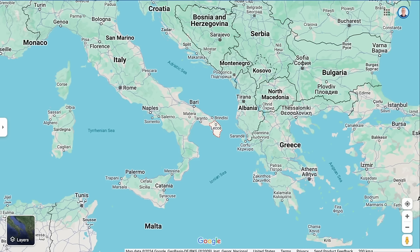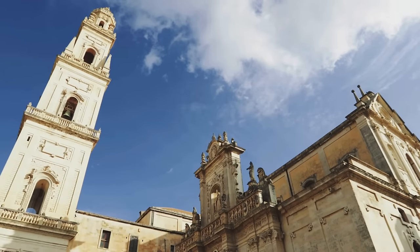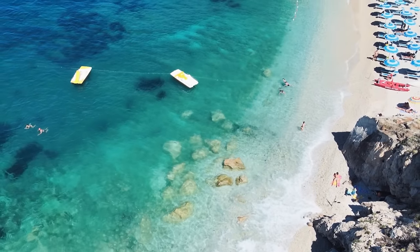Today's properties are all located in the province of Lecce, which is at the very tip of the heel of the boot of Italy. This is an area known for good weather year-round, crystal clear water, and incredible food. I'm going to start with the cheapest property and work our way up to the most expensive.